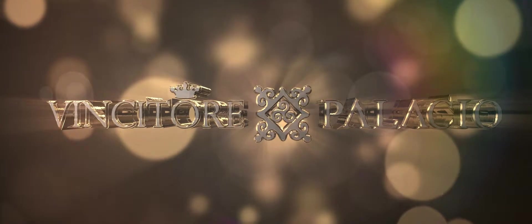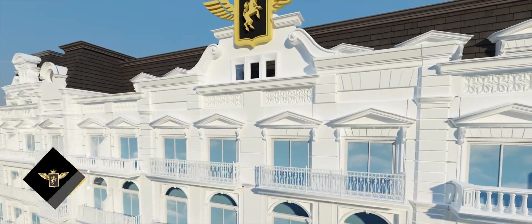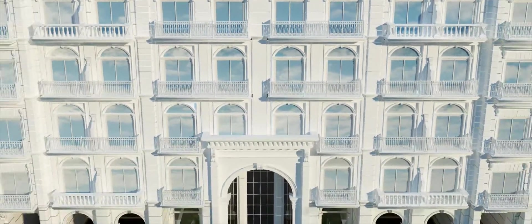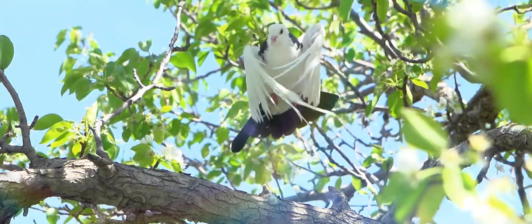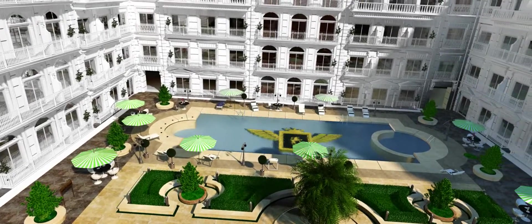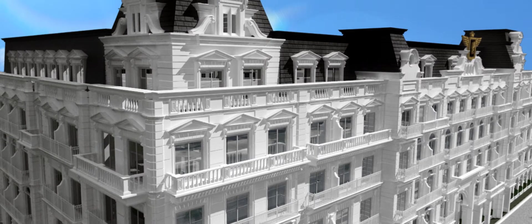Vincitor Palacio — the immaculately designed Palacio has a plush palatial facade, an elevation that is unique and eye-catching. In the vicinity of the Vincitor Palacio, in the early mornings, the only sounds you can hear are that of birds chirping. Nature and peace reign here. It is a location that offers you vast vistas of the open sky and endless green.